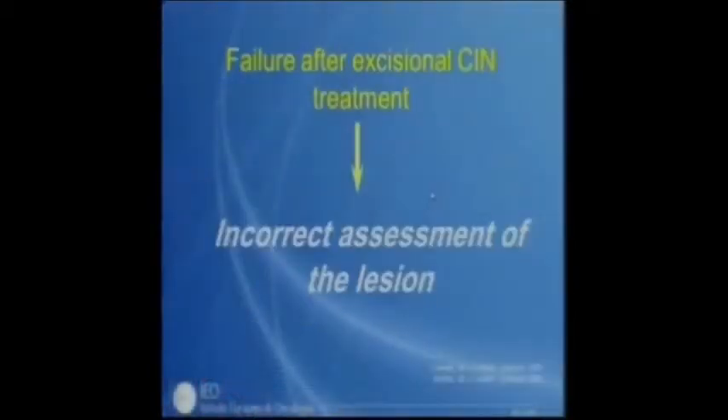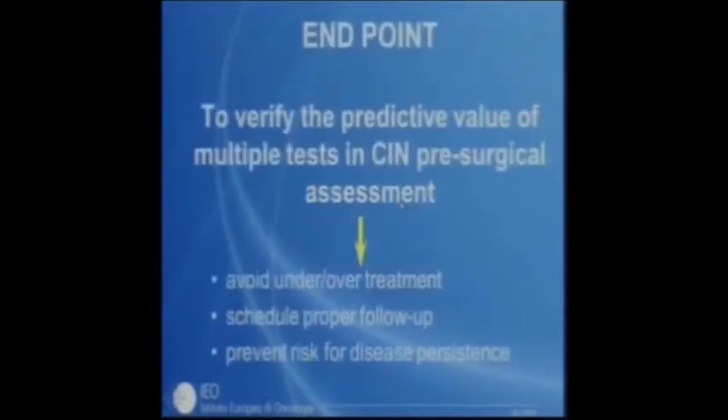It is very important to look carefully before surgery. In cervical screening programs, we find CIN and treat CIN, and among these lesions we find initial invasion. The prerequisite for conservative therapy is accurate presurgical evaluation. Cytology, colposcopy, and histology play a key role in grading and defining the lesion and identifying early invasive disease. Failure of excisional treatment of CIN is a consequence of incorrect assessment, which can lead to under- or over-treatment, improper follow-up scheduling, and risk of disease persistence.